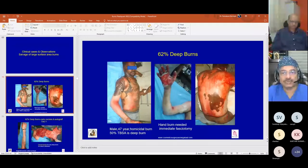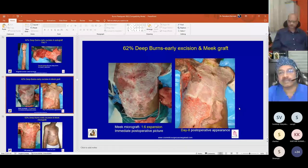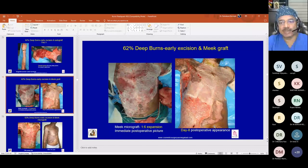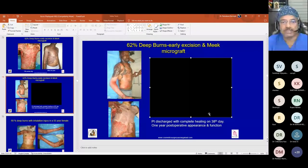A case of 62 percent burns in a 47-year-old male — a suicidal, very deep burn. A combination of tangential excision for hands and superficial excision for chest was done, with maximum Meek micrografting and mesh grafts at joint creases. The appearance on day 8 and day 12 was satisfactory, and after complete healing and follow-up, this patient had nice healing without any contractures.